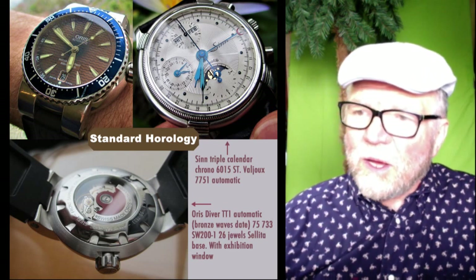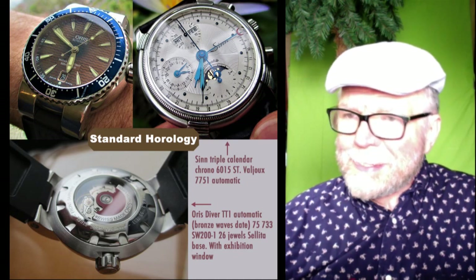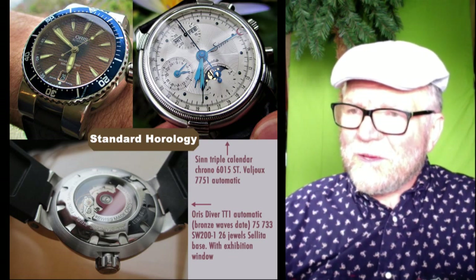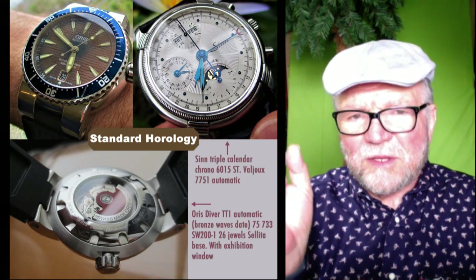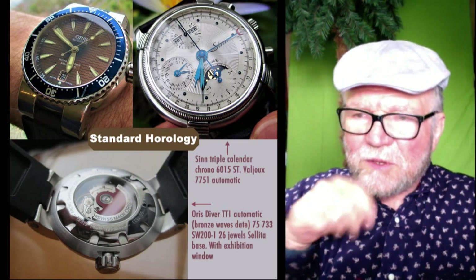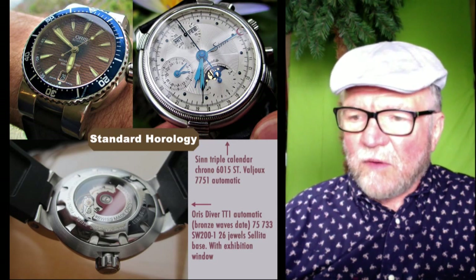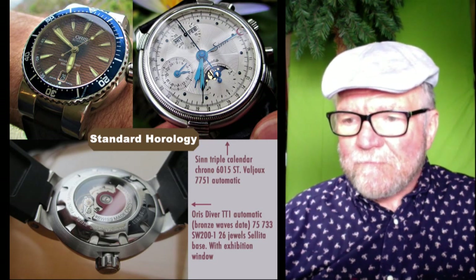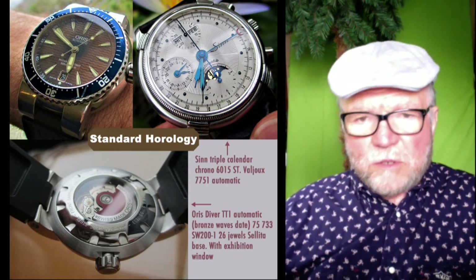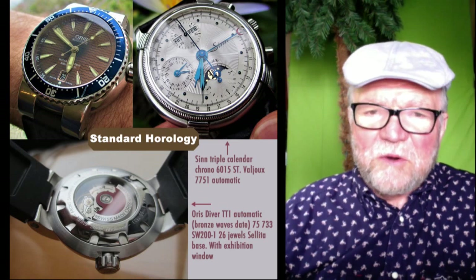The SIN has a lot of complexity — a moon phase, day and date, and other elements, including a little moon at the tip of the hand for the day of the month around the outside. It has a Valjoux 7751 movement. The Oris has a Sellita SW200-1. Again, these are standard mechanical watches.